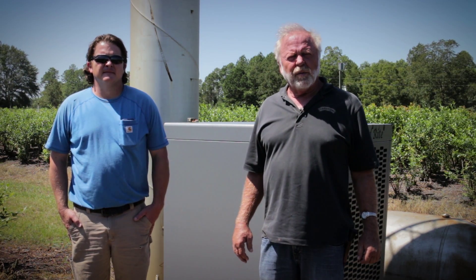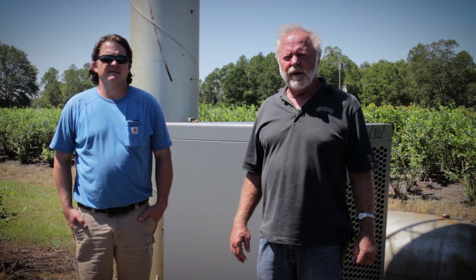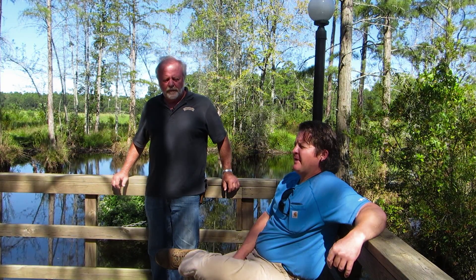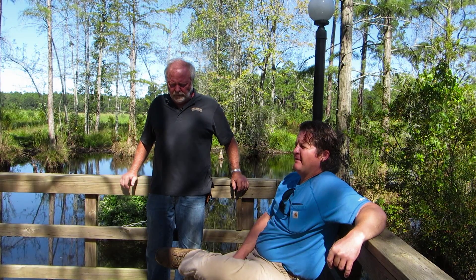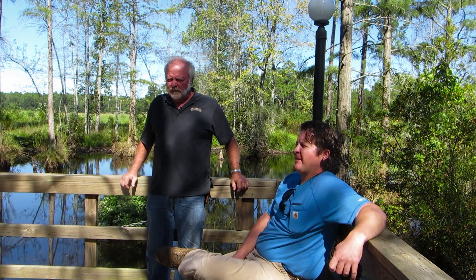My name is John Bennett and this is my son Reed, and we farm about 500 acres of blueberries. We have on a portion of our farm five Orchard Rite wind machines. We bought our first wind machines in 2011 and we currently operate five — one on high density high bush and four on a 60-acre rabbit eye tract.